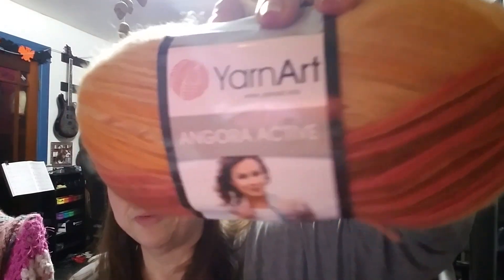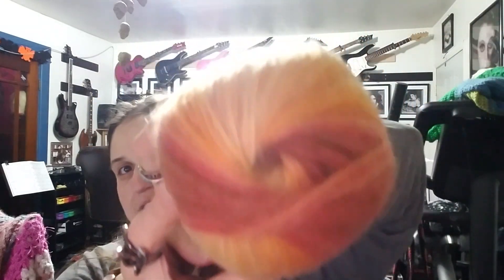I got five of these — this is Yarn Arts Angora Active. I bet you're super surprised to find out I got the one with browns, oranges, yellows, and light yellows. It's very thin, so if it doesn't say the weight on the label, it's probably a one or maybe a two, because it's stranded. But it does say: super fine — it's just listed with the washing instructions. It's a size one super fine.